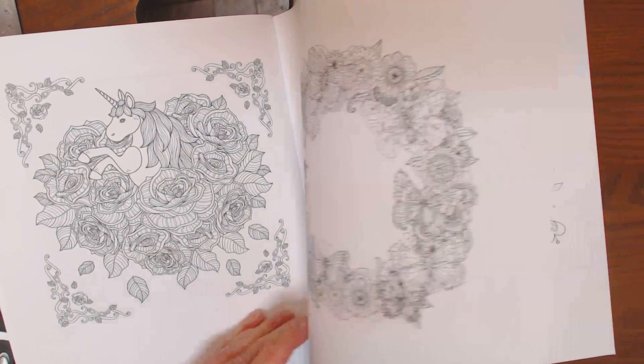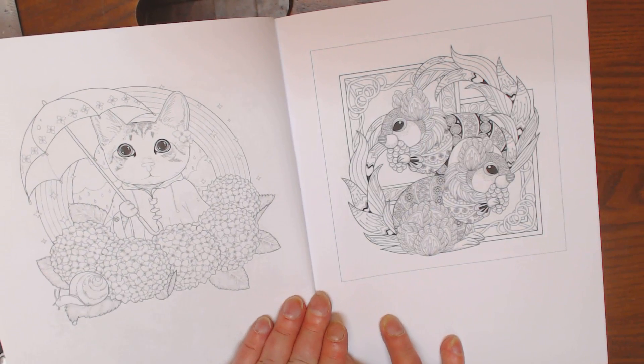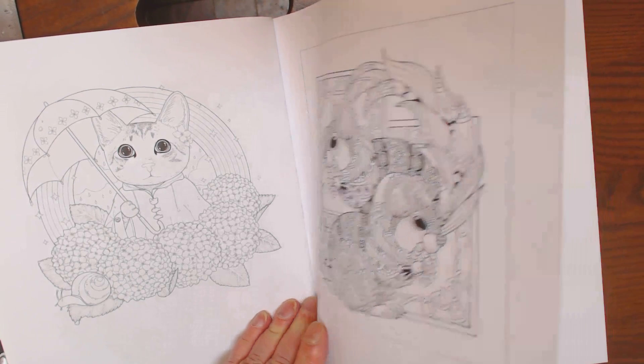And then nabbed me with the fairy tale title, which I have seen nothing yet that has to do with fairy tales. Really — kitten in hydrangeas with an umbrella, squirrel mandala. Does this look familiar, guys?